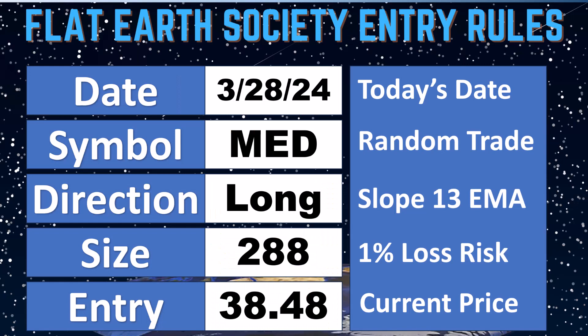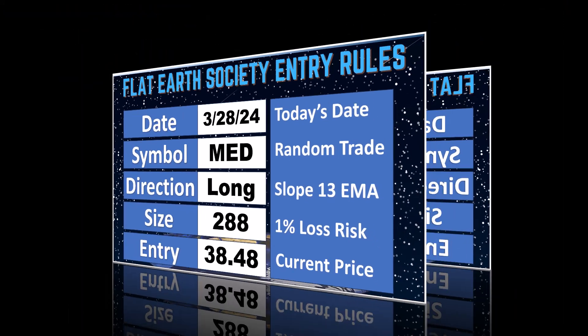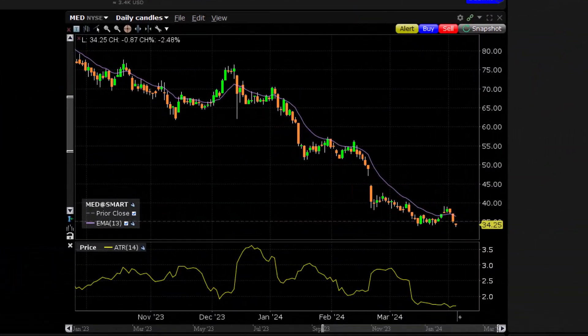This was put on the 28th of March. It was long 288 shares at $38.48. Moving into the software, you can see that this really never had a chance. We focus on stocks performing above or below a 13-day moving average. Taking a look at the longer term, this thing has been out of favor for quite some time.